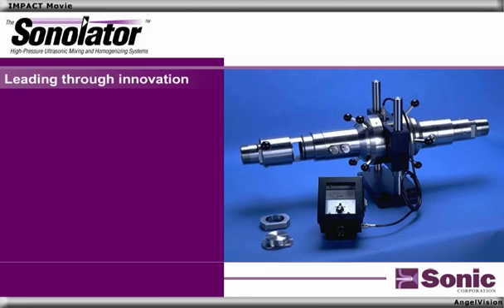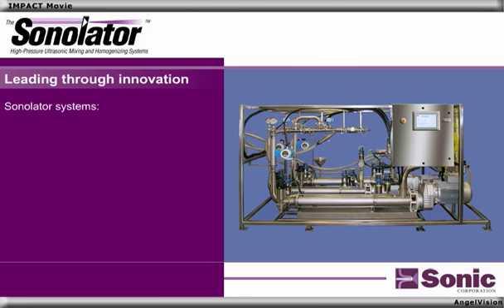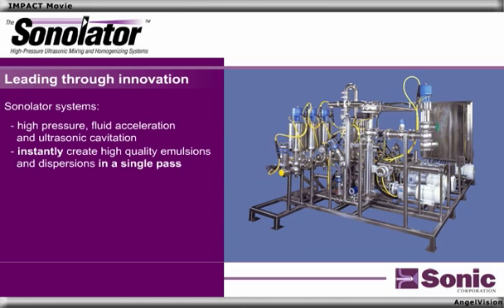Leading the industry through innovation, Sonic Corporation's Sonilator systems employ high-pressure fluid acceleration and ultrasonic cavitation to instantly create high-quality emulsions and dispersions in a single pass.